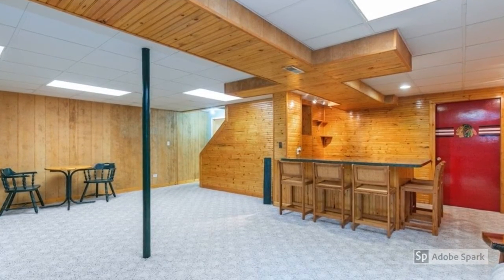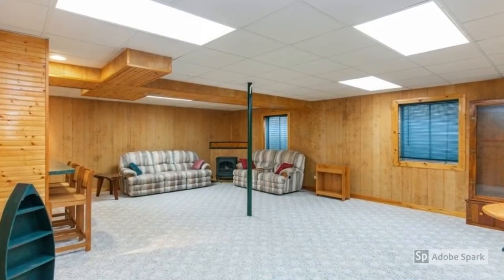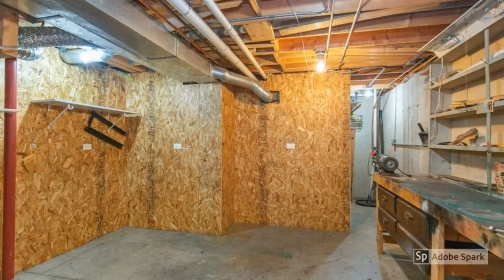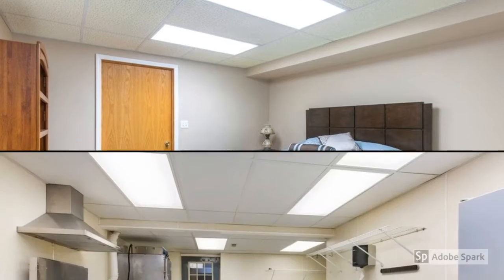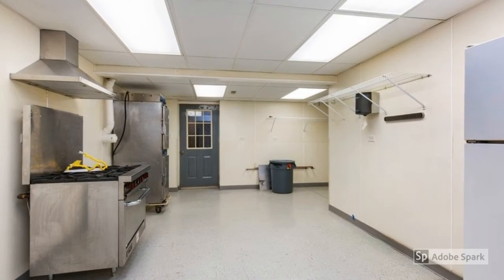The finished basement has a huge family room and bar, as well as a workshop area. The second bedroom is located on the lower level, where you'll also find a second kitchen and half bath.